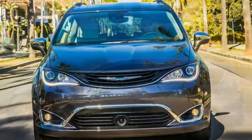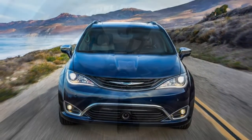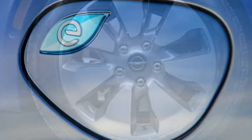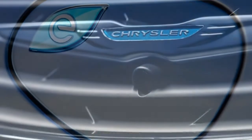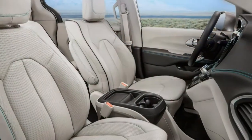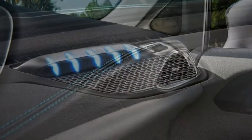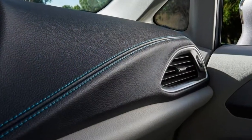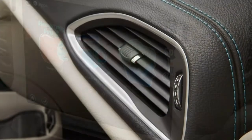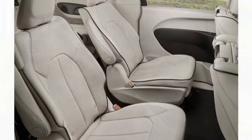Whether you're making the daily commute or spending a long weekend on the highway, the Pacifica Hybrid's cabin is a pleasant place to be. Judged strictly by the numbers, the Pacifica Hybrid is marginally smaller than rivals, but it feels just as spacious as class leaders. The controls inside are intuitive and easy to use — the buttons are large and easy to locate within arm's reach of the driver. Touchscreen controls are laid out well, with frequently used commands available from the main home screen.